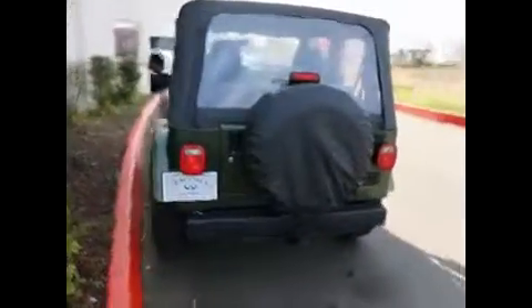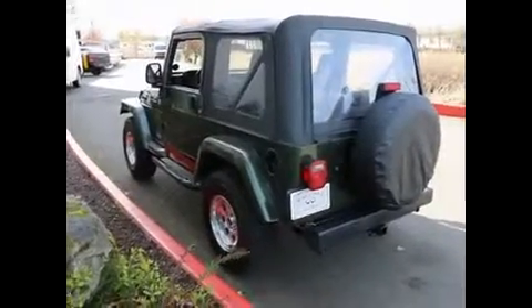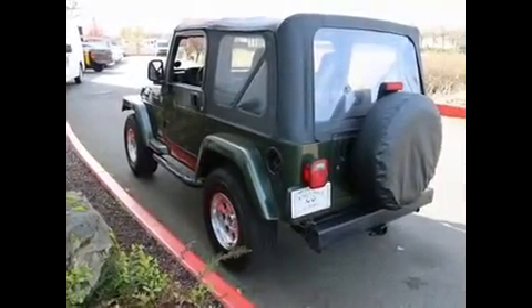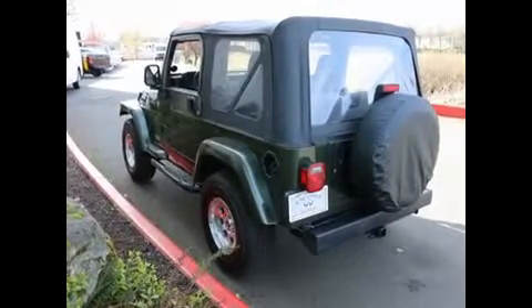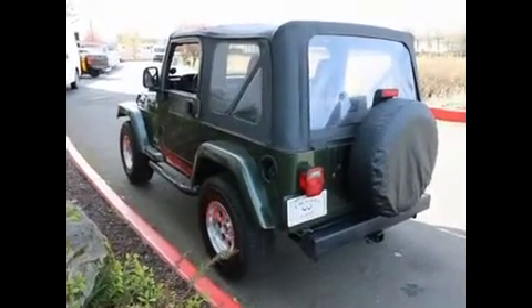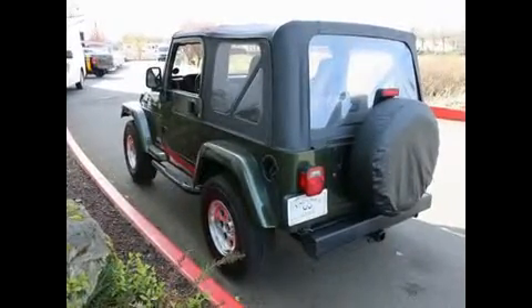If you've never owned one before, there's a real camaraderie. When you're driving down the road and you see another person in a Jeep, a lot of times they'll wave at you and you wave back — something you don't get with your average run-of-the-mill vehicle. Thank you for taking the time today to watch this video. Please contact us with any questions or to schedule a test drive.